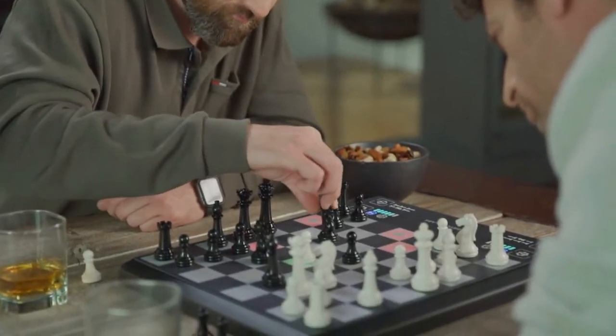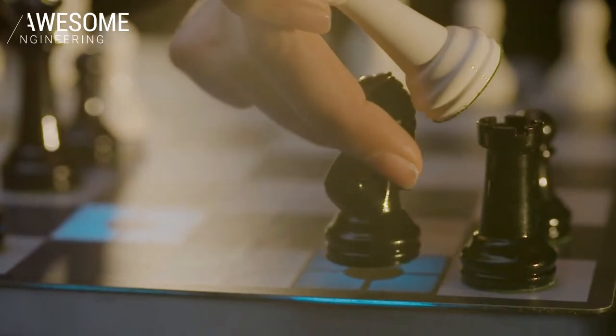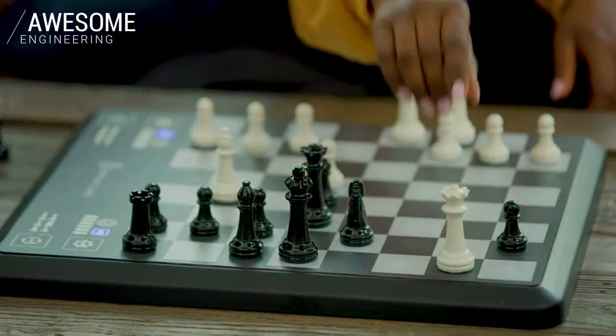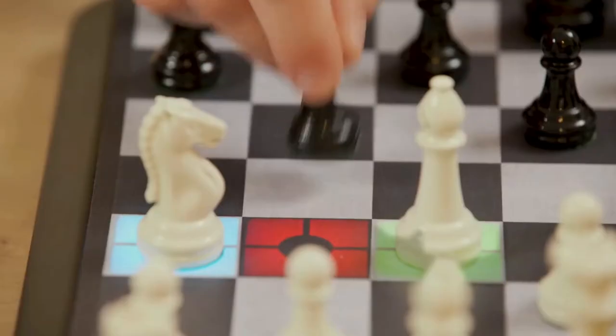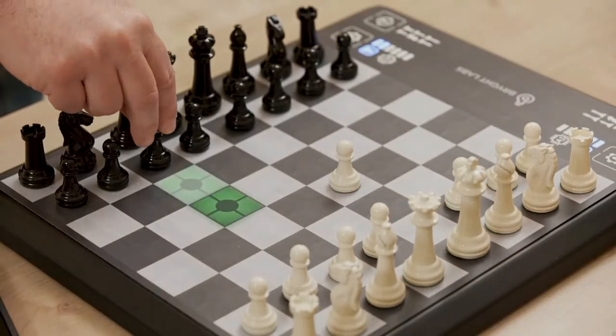If you already know how to play, Chess Up will teach you how to really play. Sacrifices, endgames, forks, defenses — Chess Up knows them all.